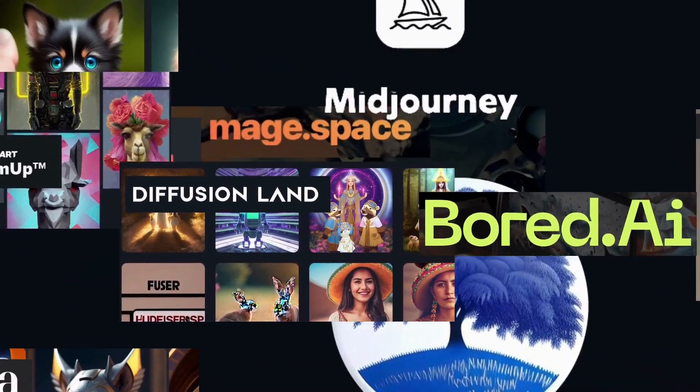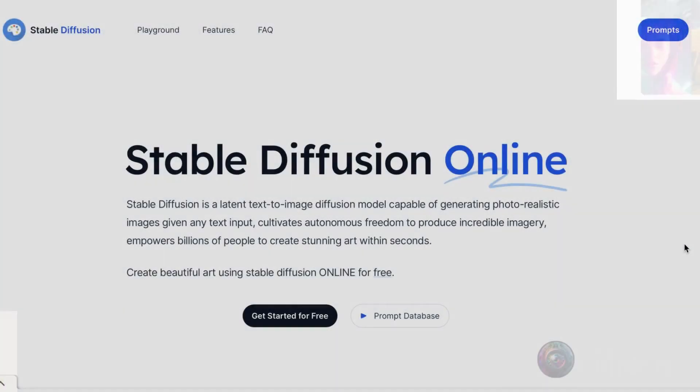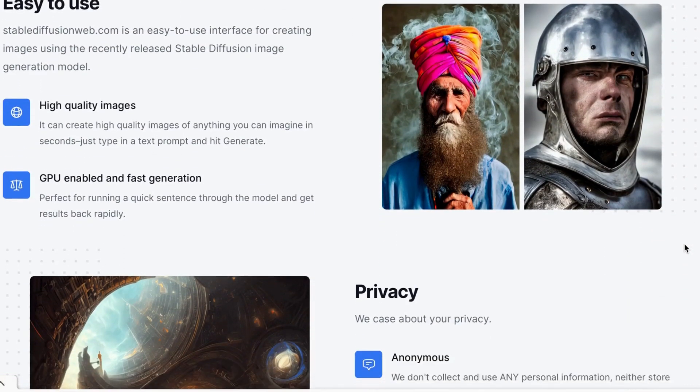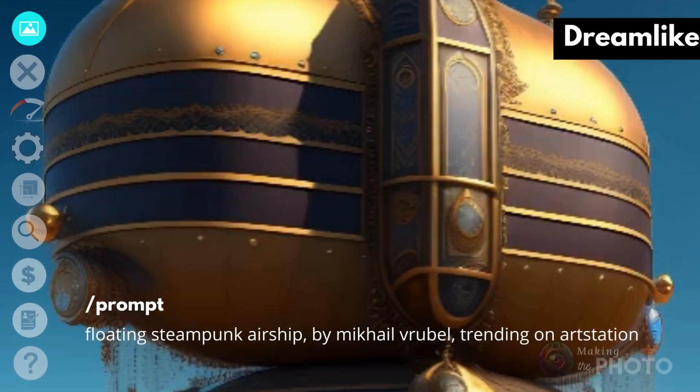I tested over 30 Stable Diffusion and DALL-E based AI image generators. To make my list, they had to have an easy-to-understand browser-based user interface and a free trial program. I'll put a list of the tested AIs in the description below. Let's start with looking at some images.